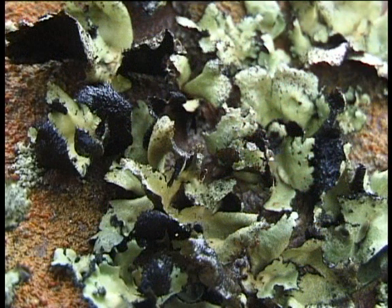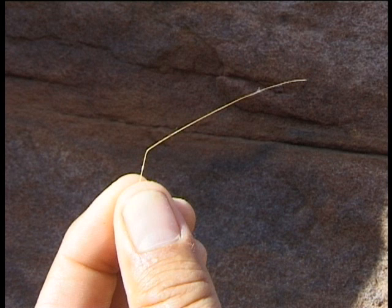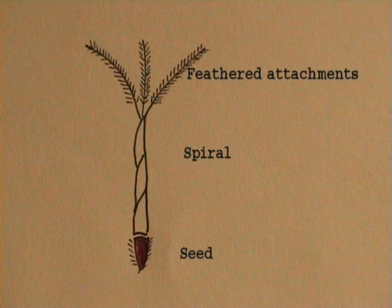But perhaps the most interesting example of adaptation belongs to a type of grass known as bushman grass. This rough drawing illustrates the way it is propagated.